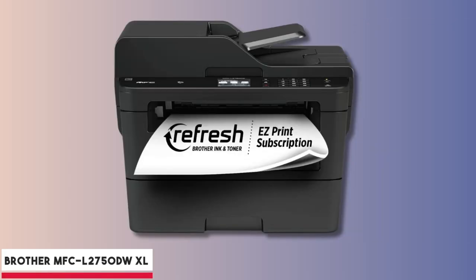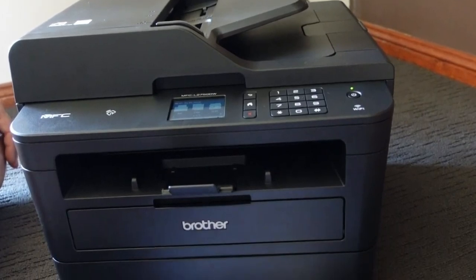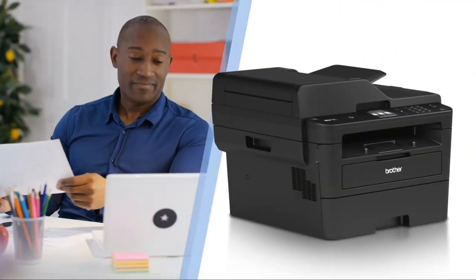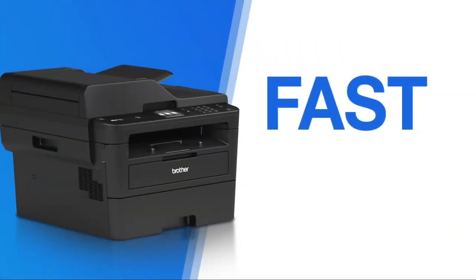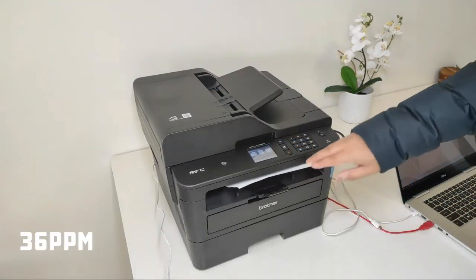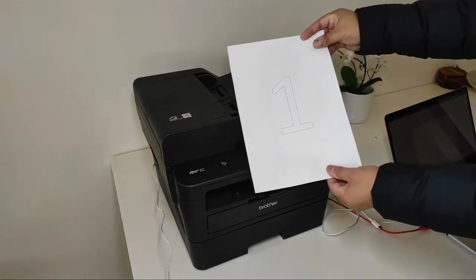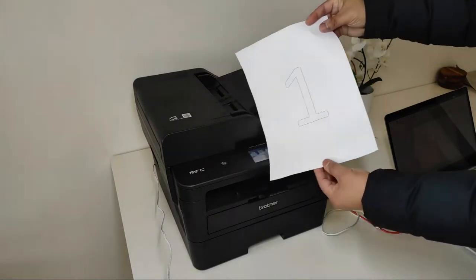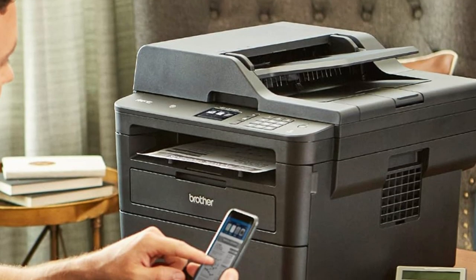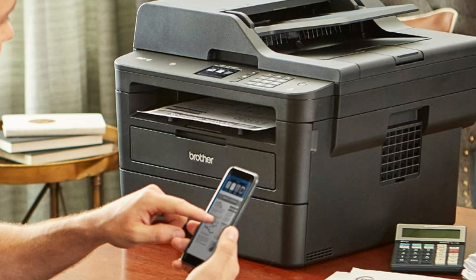At number two is the Brother MFC-L2750DW XL. When efficiency meets affordability, you get the Brother MFC-L2750DWXL. Tailored for bustling home offices or small workspaces, this monochrome laser printer is a dynamo, churning out documents at 36 pages per minute. Remarkably, it manages to deliver quick double-sided prints, even outpacing some rivals on single-sided tasks. Its cost-effectiveness is another strong point, with an enviable 2.7 cents per page — arguably the best rate in its class.